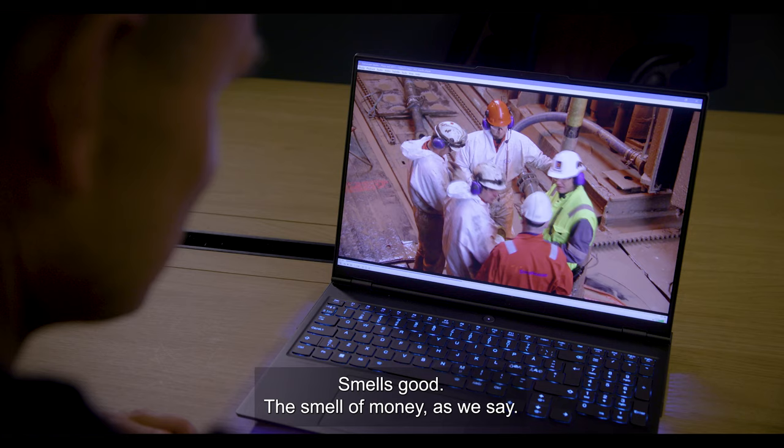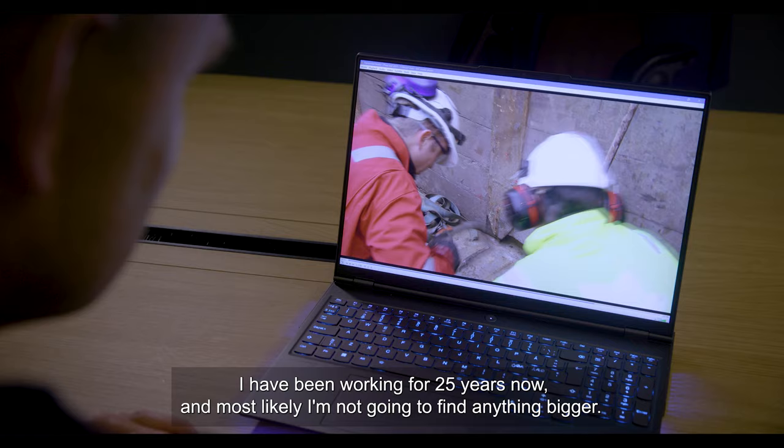There you see — it smells good. The smell of money, as we say. This is the biggest one I've ever done in my career. I've been working for 25 years now. Most likely, I'll find this is the best one.